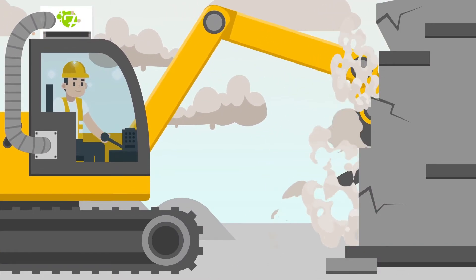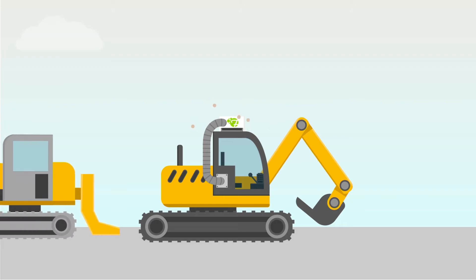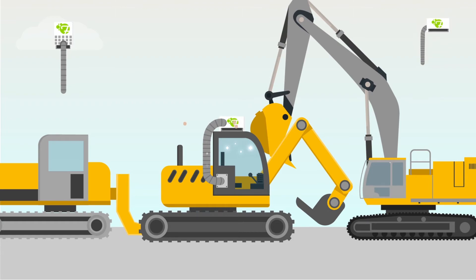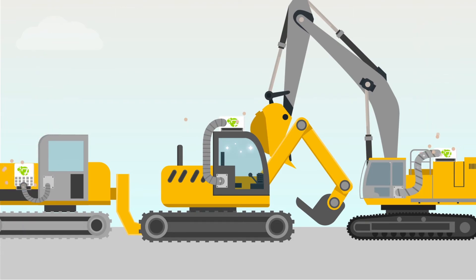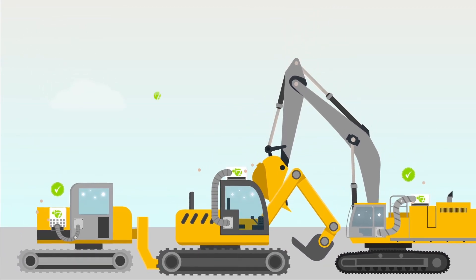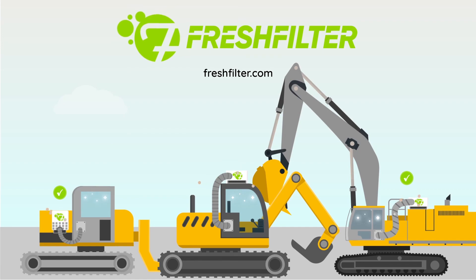This way, pollution from the outside stays outside. At Fresh Filter, we manufacture all our products in-house and offer solutions for any type of machine. Together, we will look for the best solution for your personal situation. Create a healthy and safe work environment — contact us for more information and personal advice.